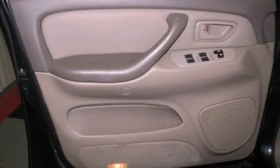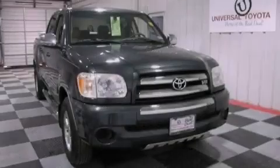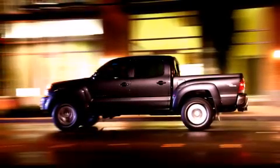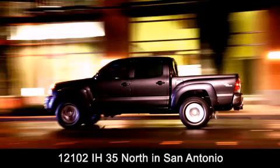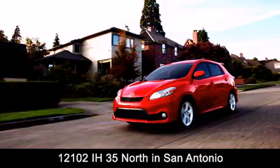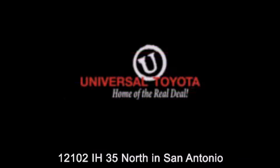This automobile won't last long at this price. Call and arrange a test drive now. Universal Toyota is conveniently located at 12101 Interstate Highway 35 North in San Antonio. Contact us to find out about our specials or visit us at UniversalToyota.com. Universal Toyota, home of the real deal.